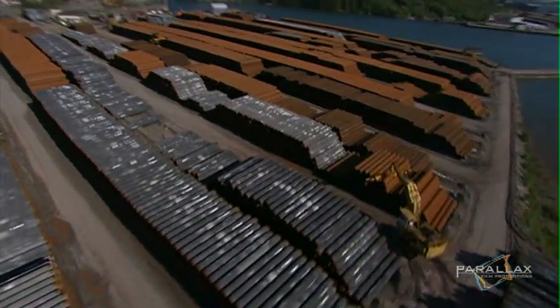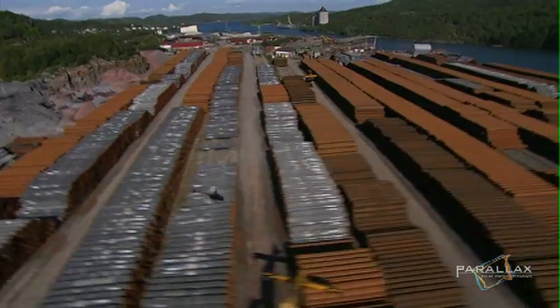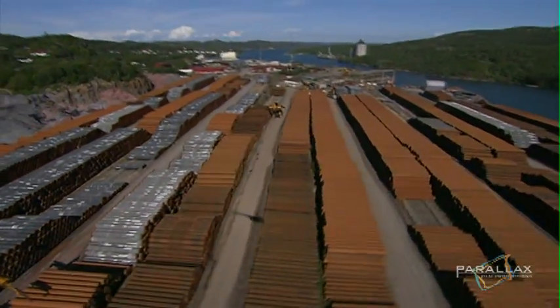Each of the 100,000 pipes is numbered as it comes out of the plant, destined for a specific location in the line.